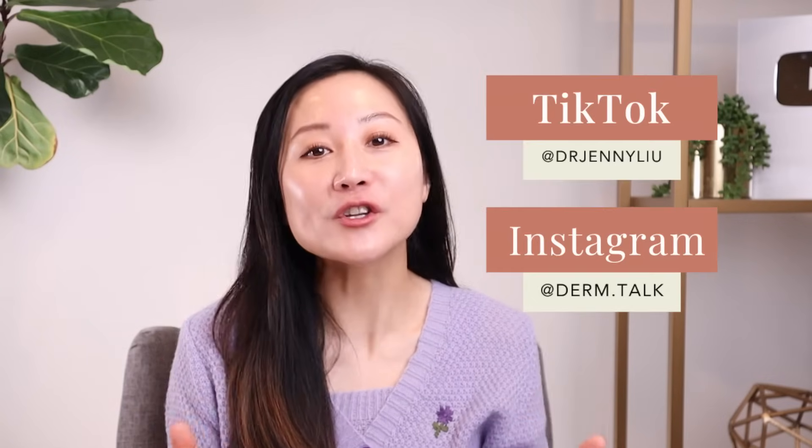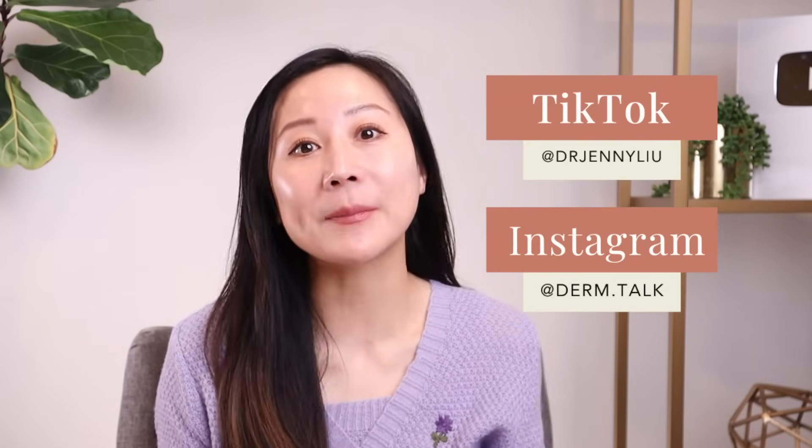Those are my 10 tips for keeping your skin healthy and hydrated during the winter. I hope you found it helpful. Let me know in the comments below if you have any questions or what other winter skincare tips and hacks you'd like me to share.